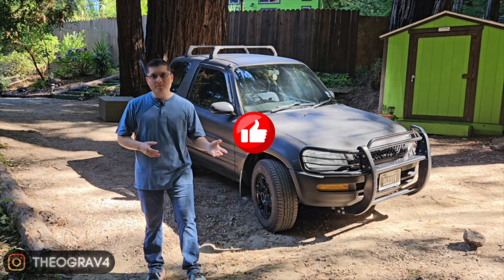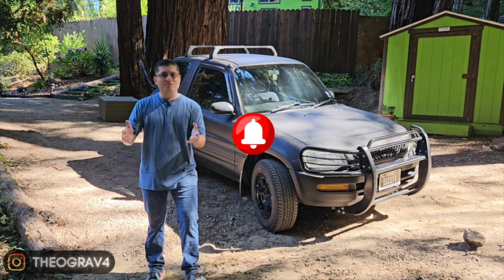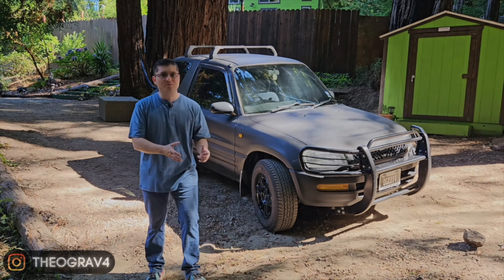Please be sure that you hit that like button, subscribe to the channel, and ring that bell so that you always get notified when we launch new videos. Before I show you the listings that I've found, I want to give you the criteria that I use when trying to establish the true market value of a vehicle.